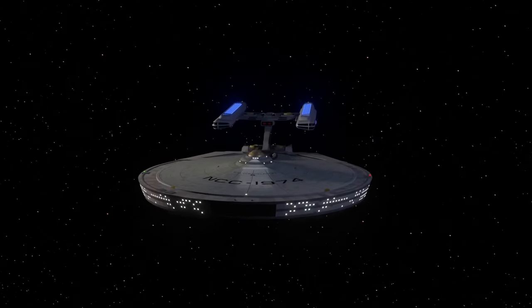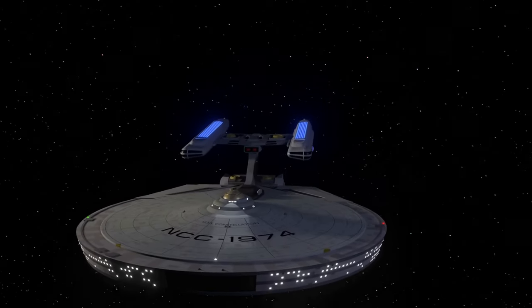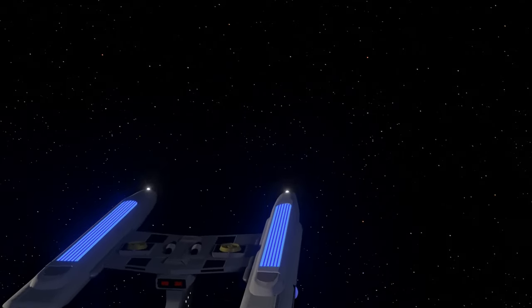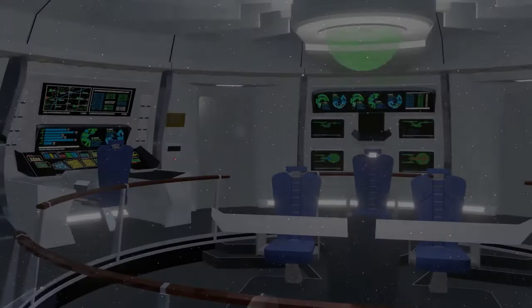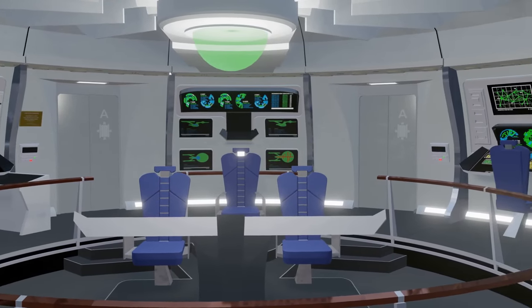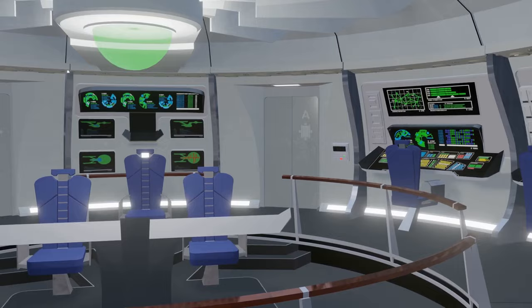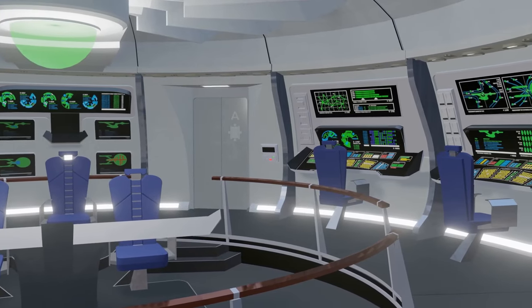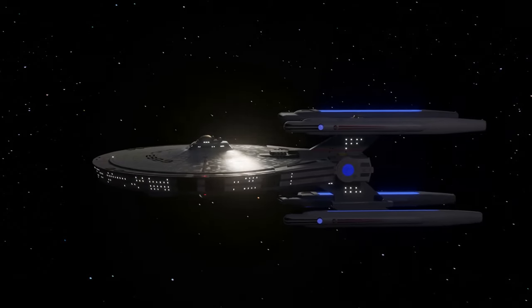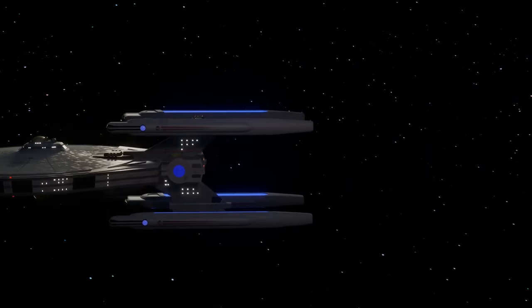Over the course of Star Trek The Next Generation, we see only two Constellation class bridges: that of the Stargazer in 'The Battle' and that of the Hathaway in 'Peak Performance.' Both were redresses of the earlier Enterprise bridge set seen in Star Trek IV The Voyage Home. As presented, however, they were somewhat limited in both size and suitability given the starships they were supposed to serve.